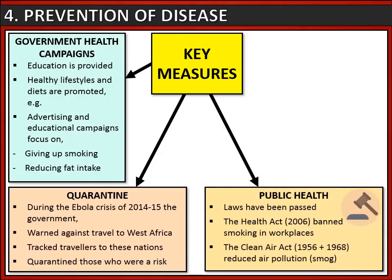We've also seen the continuation of public health measures - laws passed to ensure the health of citizens. For instance, in 2006 the Health Act banned smoking in workplaces so that passive smoking would not be a problem. We've also had the Clean Air Acts of 1956 and 1968 that reduced air pollution known as smog.